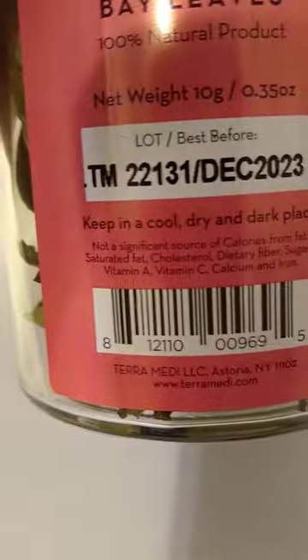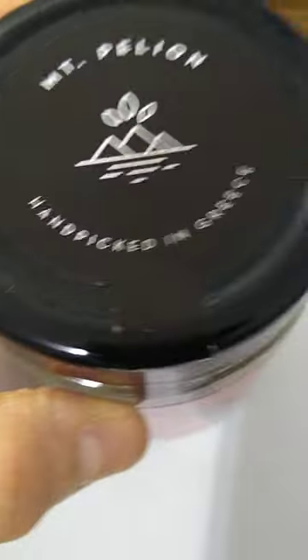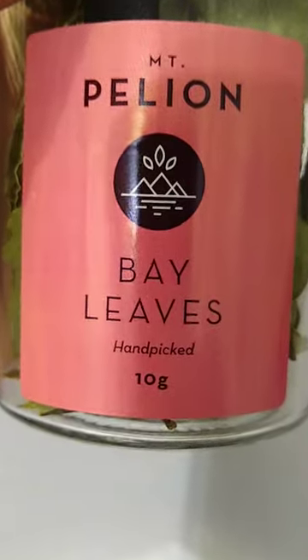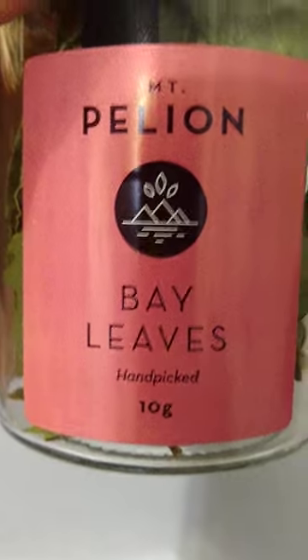They have a little piece of glued-on paper to make sure no one's opened it before, which is appreciated. But I'm telling you, I'm at the point now of actually considering buying a bay leaf plant and growing it here.